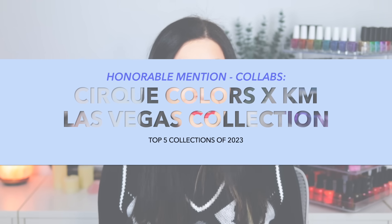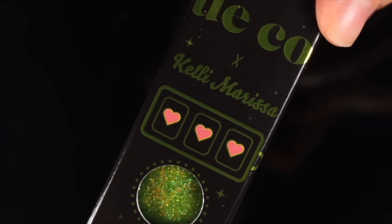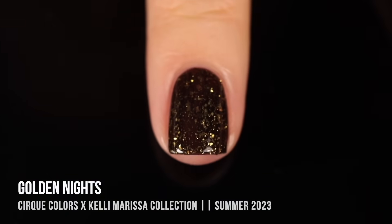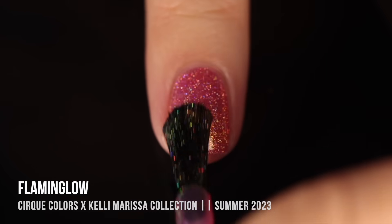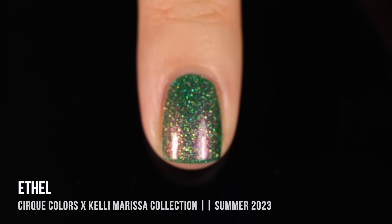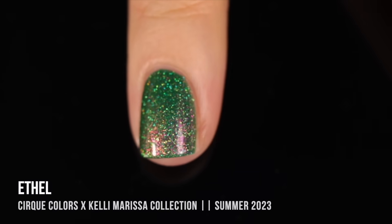I also had my collaboration with Cirque Colors — my Vegas-themed nail polish collection. That was super special to me because we were working on it as I was settling into living in Vegas, and I really wanted to capture the feeling of being here. The shimmer graphics are so vibrant and sparkly, and they really capture the essence of the strip. The gold flaky polishes feel very playing-cards kind of vibes. It was another very special collection to work on, and I really had a lot of fun using it as an excuse to explore Vegas.